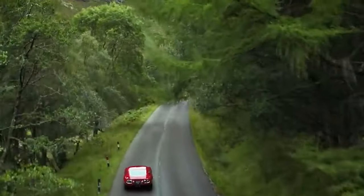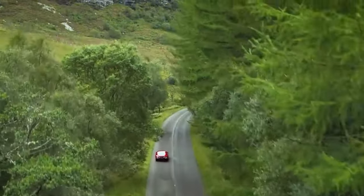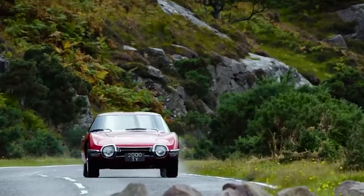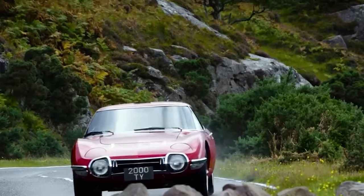This exclusivity, coupled with its undeniable beauty and performance, quickly catapulted the 2000 GT into the realm of automotive unicorns. But then Shelby enters the picture — he saw what others didn't: a potential giant slayer in this petite Japanese masterpiece.